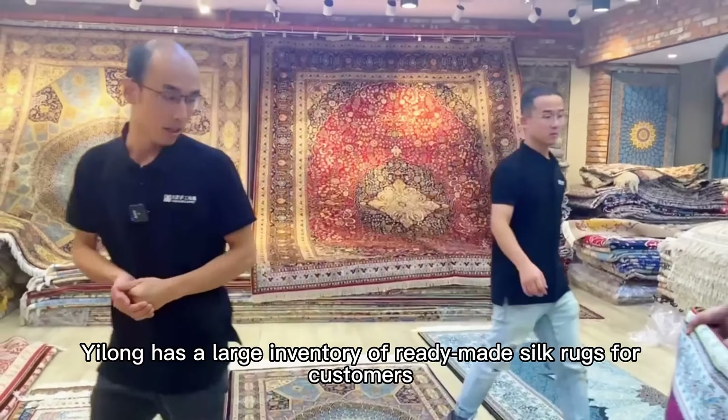The value of silk rugs is very high, and we have thousands of them in stock to meet the needs of different customers.